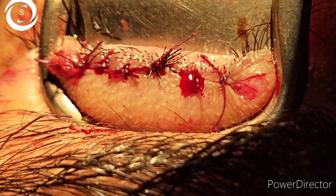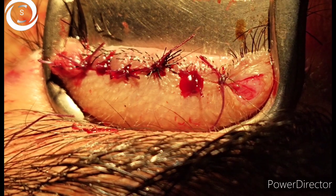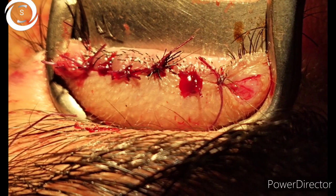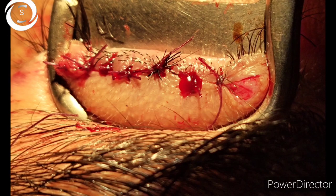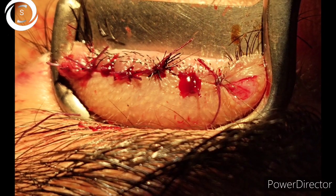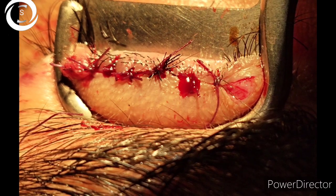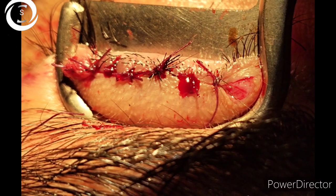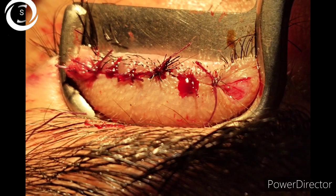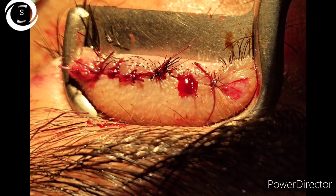You can see the postoperative picture of the upper lid entropion correction. I performed a tarsal wedge resection. I will do the other eye after one week, and then we will see how the patient responds — whether the corneal opacification improves or whether we have to do further surgical intervention. Thank you very much.